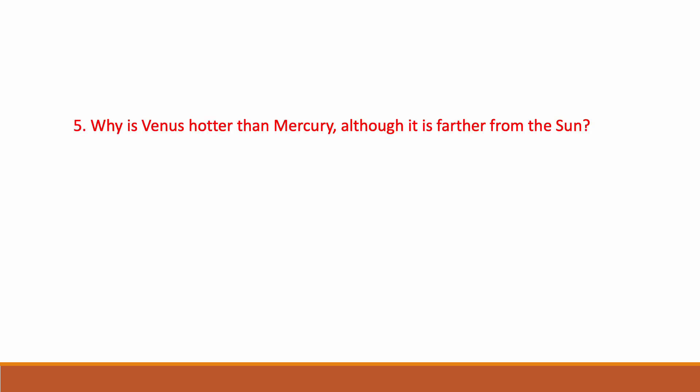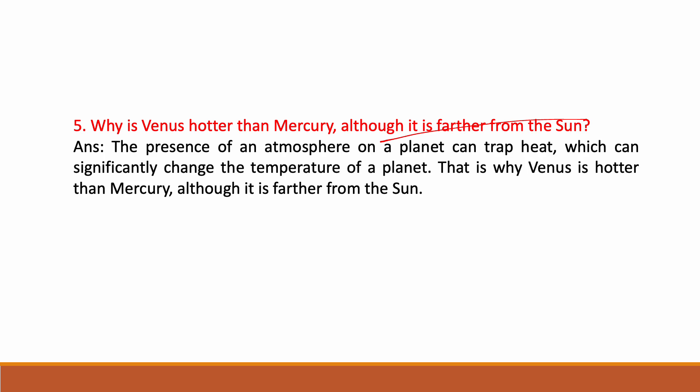Why is Venus hotter than Mercury, although it is farther from the Sun? Mercury is closer to the Sun compared to Venus, but Venus is hotter. The presence of an atmosphere on a planet can trap heat, which can significantly change the temperature of a planet. That is why Venus is hotter than Mercury although it is farther from the Sun.